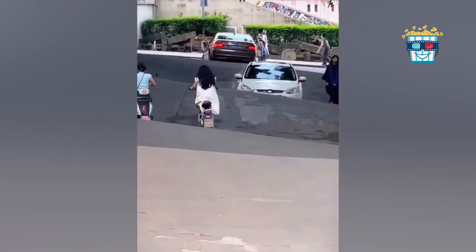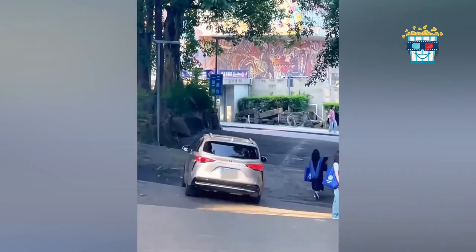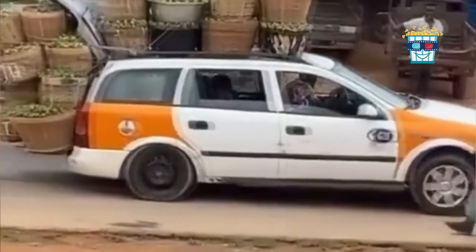Watch as vehicles tackle this ridiculously uneven street, making it look like a roller coaster ride for cars. This guy's caravan is now a mobile fruit stand, making every stop a chance for a fruity treat.